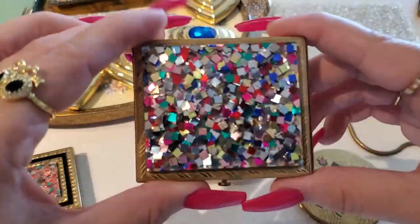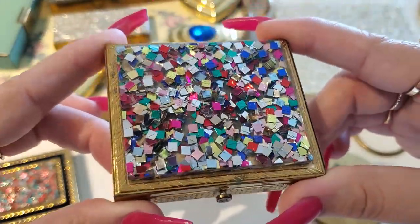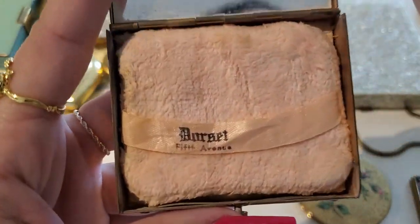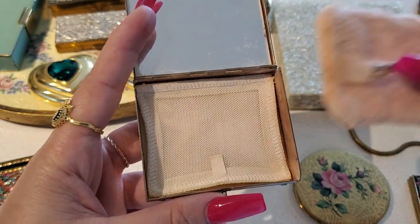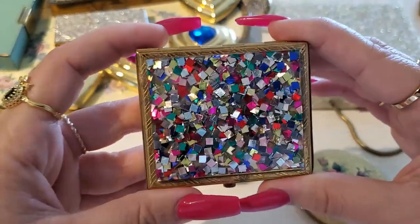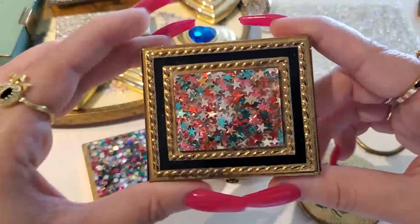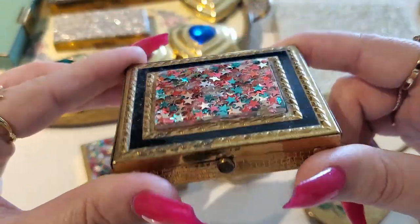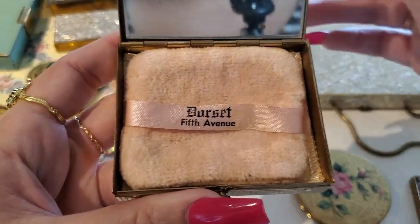Then we have this one — multicolored confetti lucite, Dorset 5th Avenue. Then I have this one — multicolored star confetti compact, also Dorset 5th Avenue. So beautiful.